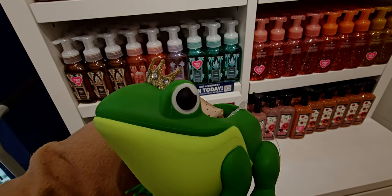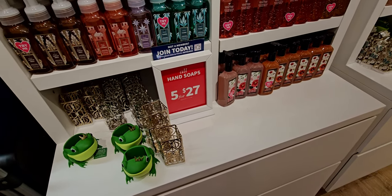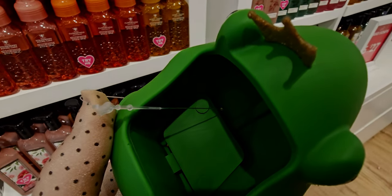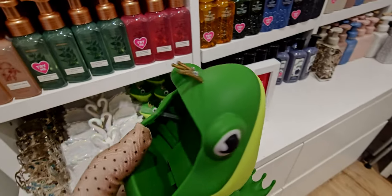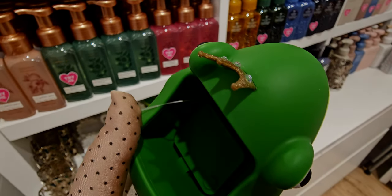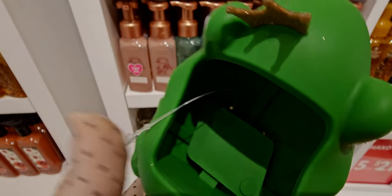The little froggy soap holder — be still my heart, I love him! It's the frog prince, almost like the nutcracker series with the swan and the frog prince. I'm going to play it for you guys — it talks about the right amount of time to wash your hands. Let's hear that little ribbit sound!